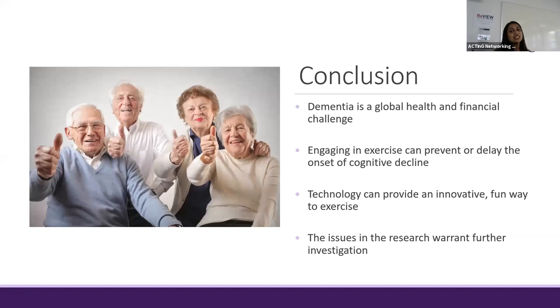In conclusion, dementia is indeed a growing problem, but by engaging in exercise we can potentially prevent or delay the onset of cognitive decline and improve cognitive functioning. Technology can be used as a supplemental additive to provide a more innovative, fun way to exercise. However, the issues noted within the research — namely the heterogeneity coming across varieties of studies differing in sample sizes and interventions and exercises — lead to issues which require more investigation, and this is exactly what I plan to do. Thank you.